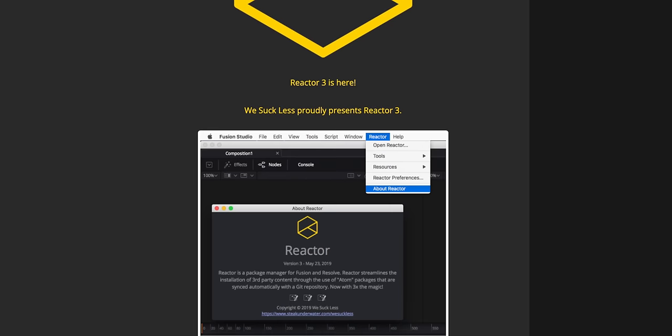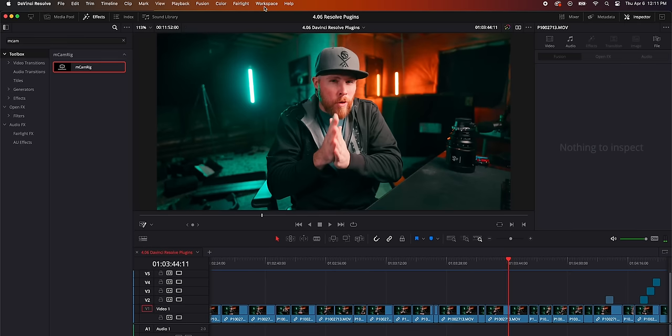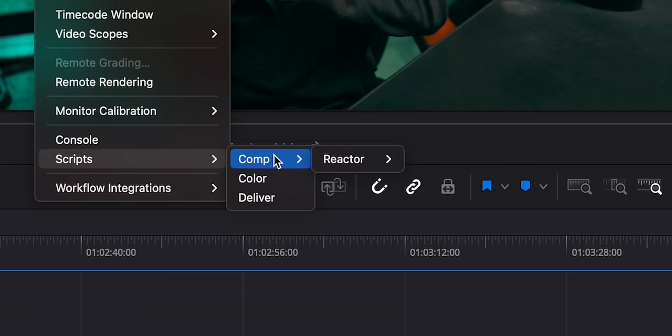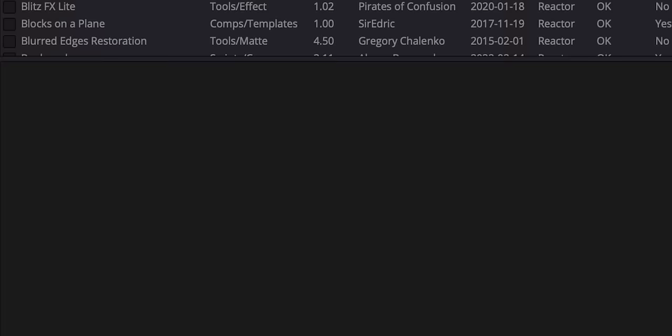Plugin number five is a plugin that gives you access to even more free community plugins. It's called Reactor 3. After you install it — there are instructions on how to do this — go up to Workspace, Scripts, Comp, Reactor, then click Open Reactor.